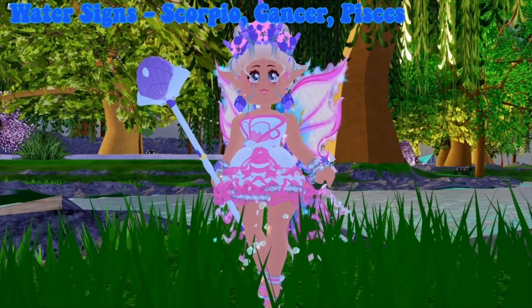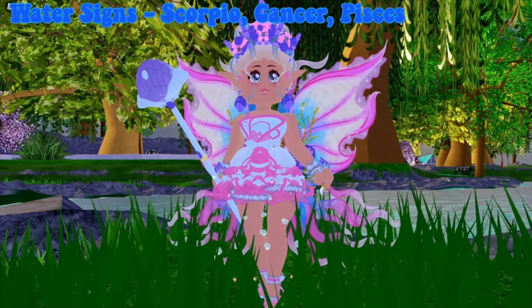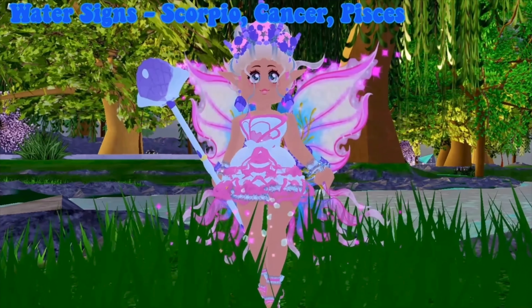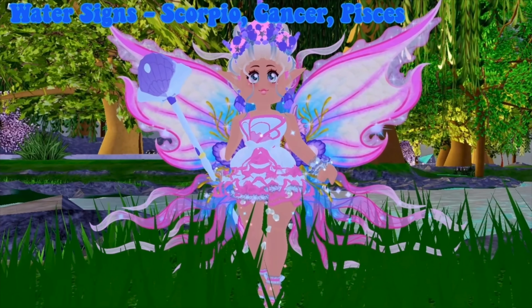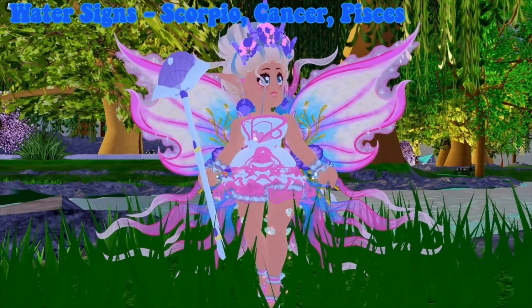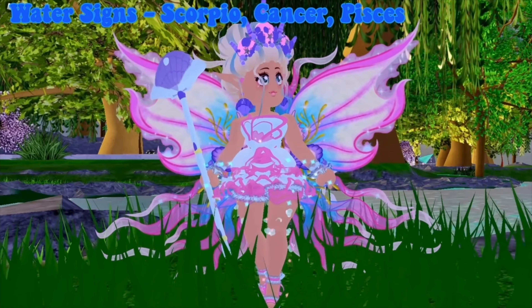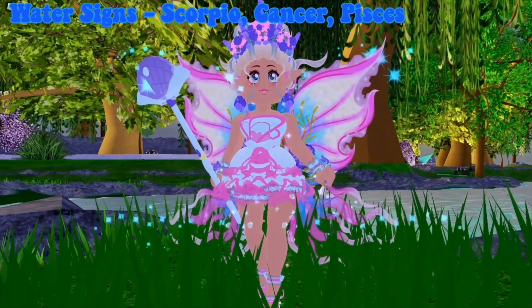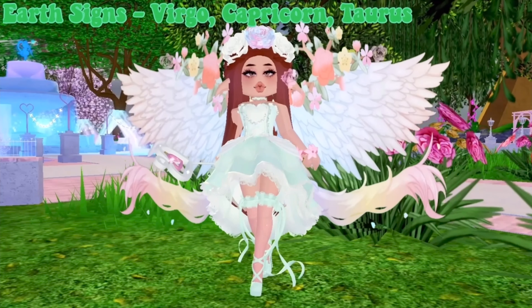I really like this outfit — I think it shows how sweet water signs can be. Water signs are really kind and caring, and I'm not just saying that because I'm one. They're selfless, not selfish. The soft, pretty colors in this outfit really replicate how sweet they are, and they're watery of course, being water signs.